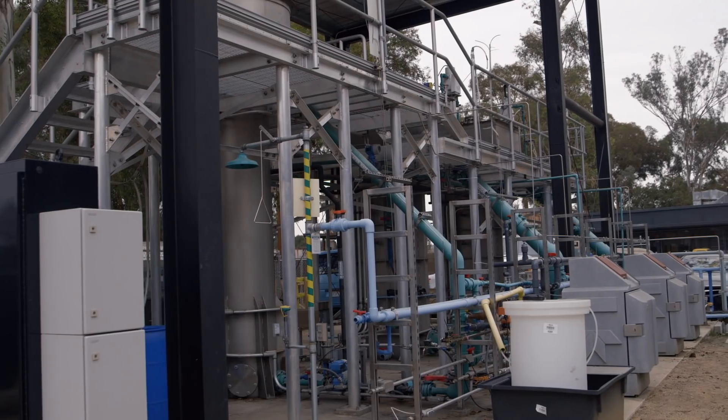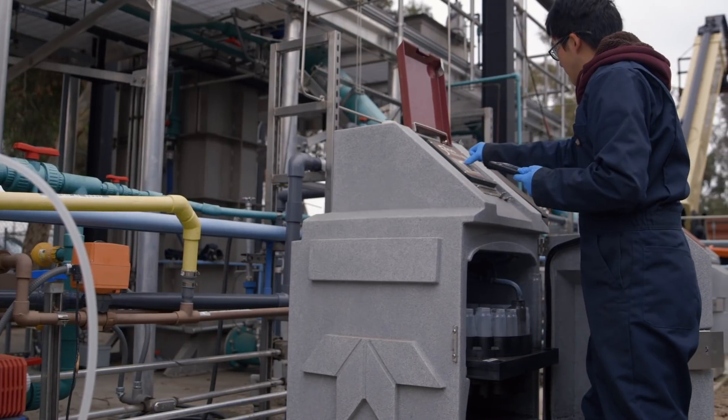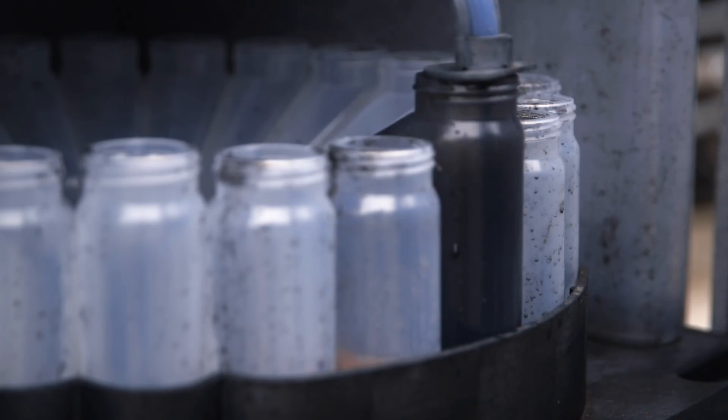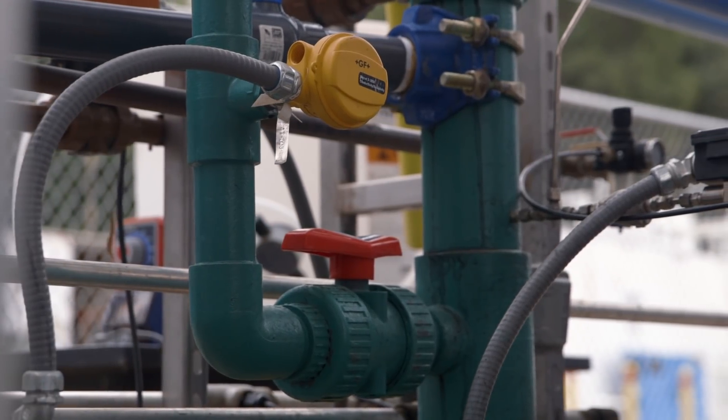Right now we have wastewater treatment systems put in place around the country and actually around the developed world. Basically about 40 years old — we're at the design life of these plants. Today we need to rebuild all of that, overhaul it all, and we're facing a set of completely different constraints.